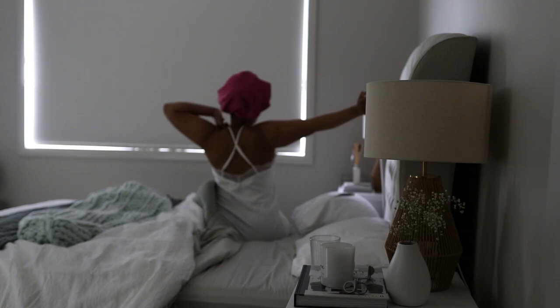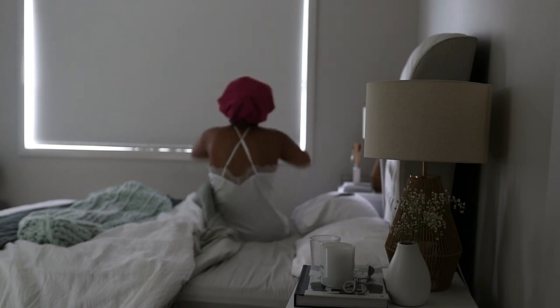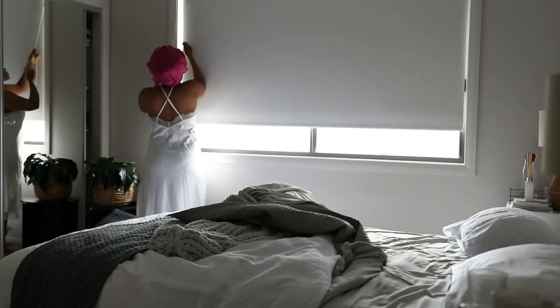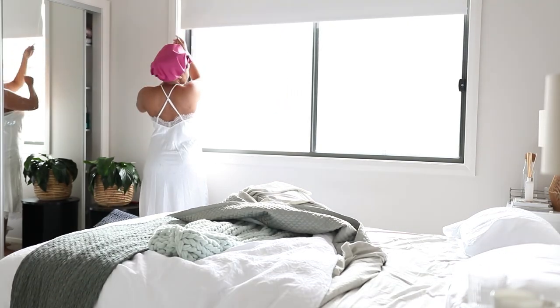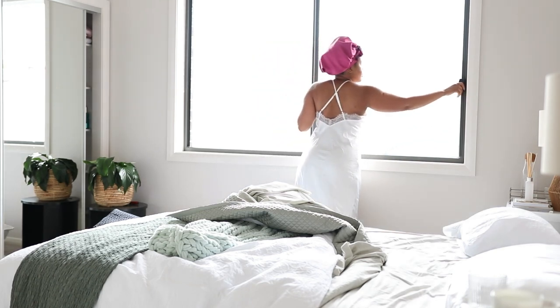After taking my supplements I got out of bed, opened my blinds all the way up and opened the windows just to let the air in. I usually make my bed after I have my shower because I like for the air to circulate while I'm in the shower.